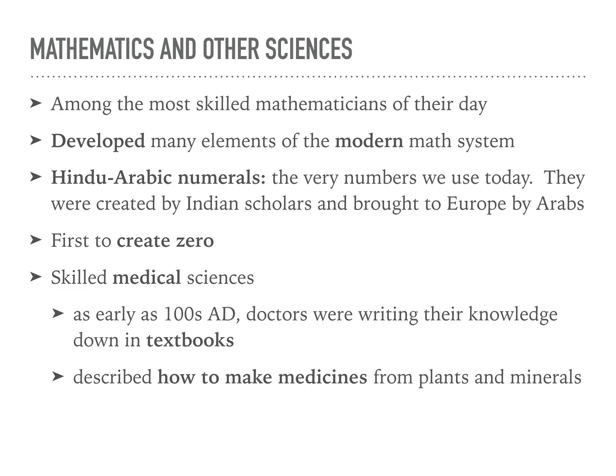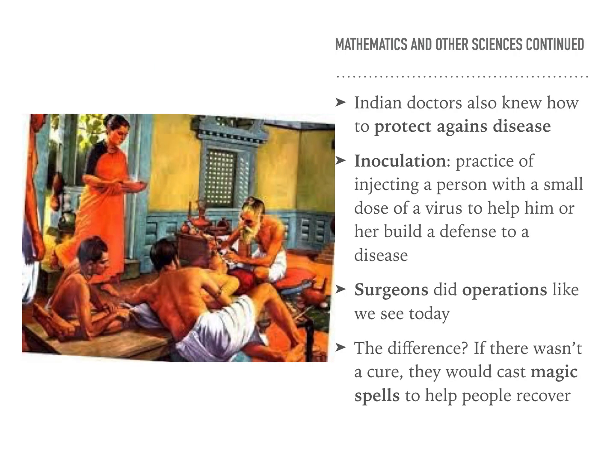They described how to make medicines from plants and minerals. Indian doctors also knew how to protect against diseases. Inoculation is the practice of injecting a person with a small dose of a virus to help them build a defense to the disease — like what they do with a flu shot nowadays, where they give you a small dose of the flu virus to help build up your immune system. Surgeons also did operations like we see today, though if there wasn't a cure back then, they would also cast magic spells to help people recover.